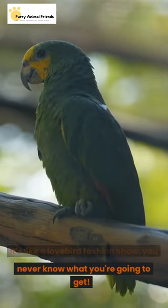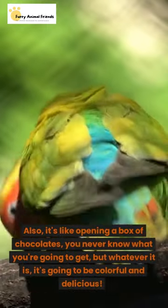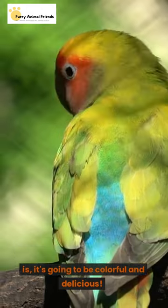It's like a lovebird fashion show — you never know what you're going to get. Also, it's like opening a box of chocolates: you never know what you're going to get, but whatever it is, it's going to be colorful and delicious.